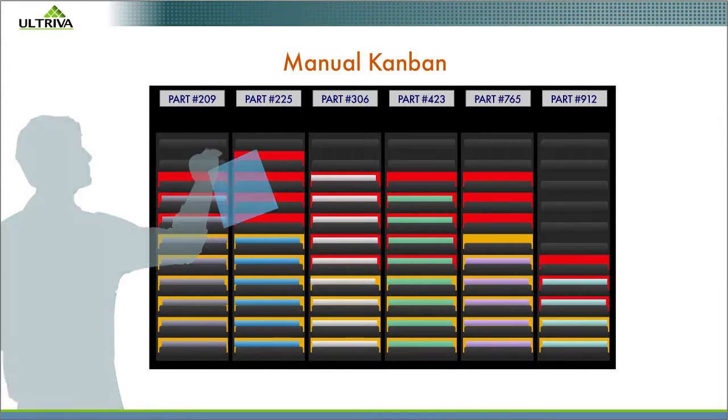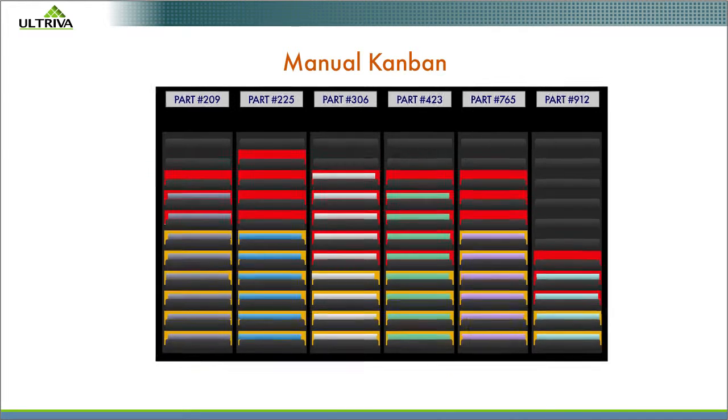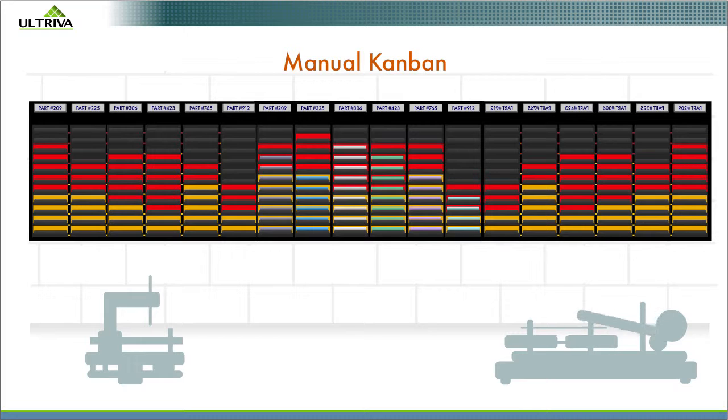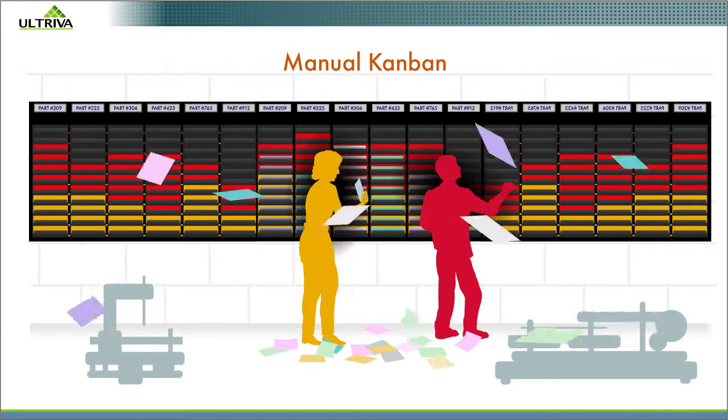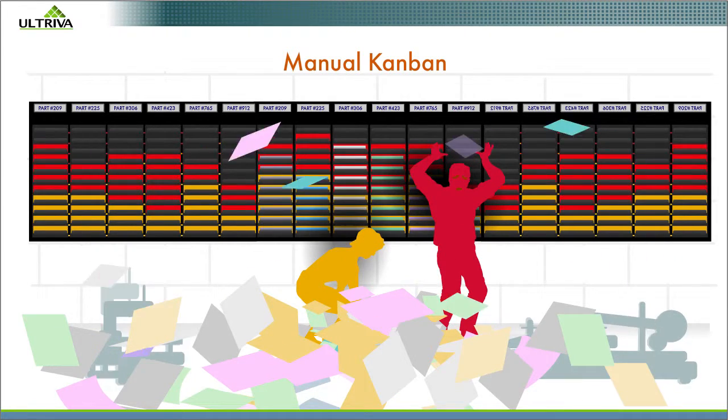Like Manual Kanban, Electronic Kanban is a replenishment based on consumption system. But Manual Kanban doesn't scale. Above one or two hundred parts, users are overwhelmed with cards and lost cards and struggle to handle unexpected spikes in demand.